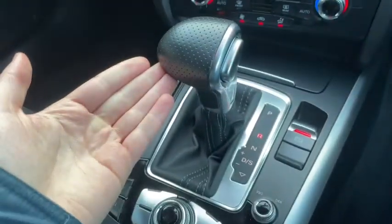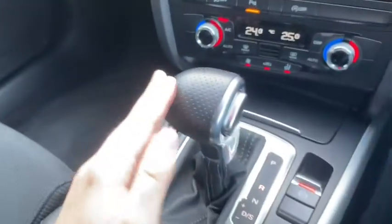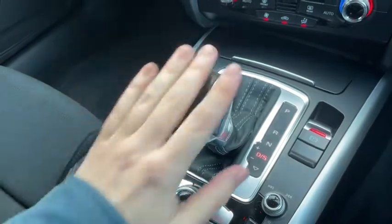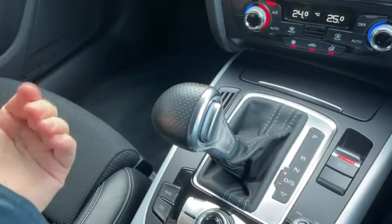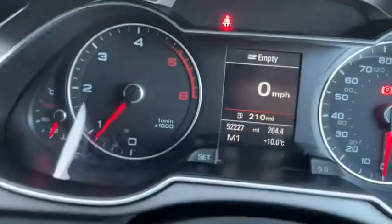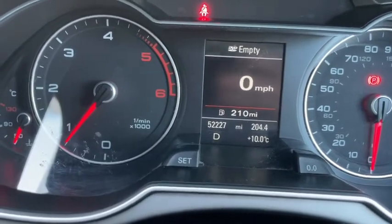Pulling the gear stick back now we can easily access the rear and front parking sensors, making it very easy to maneuver. Pulling it further brings us into automatic drive. If I shift it to the left we go into manual drive, so we can use those paddles behind the steering wheel, or we can move the gear stick backwards and forwards to go up and down the gears. It also tells you on the dash if you're on manual or automatic so you always know, and you can switch between them on the fly.